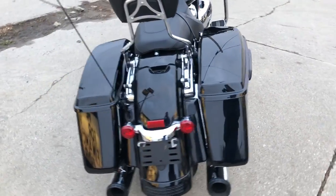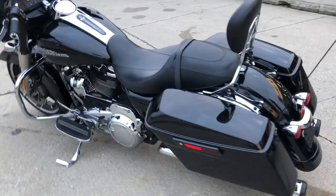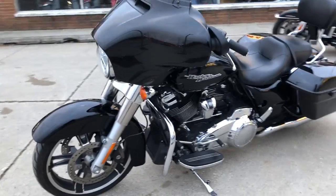Everything works. We got an S&S exhaust. This thing's just been serviced at the dealership. Auto fuel's been changed. It's got a warranty available. No dents, no dings, no scratches on this one.